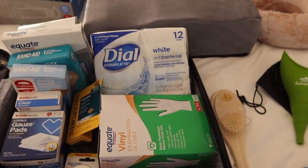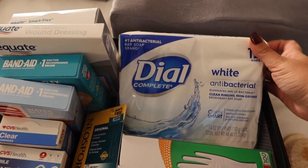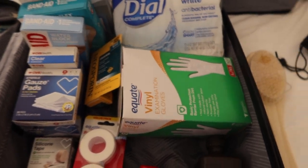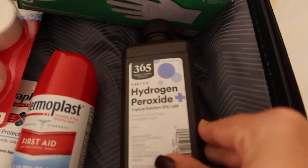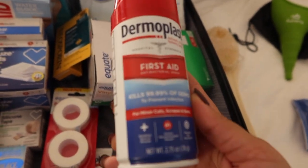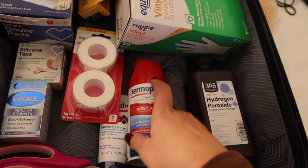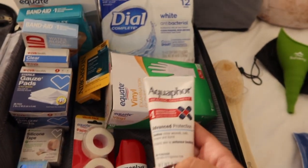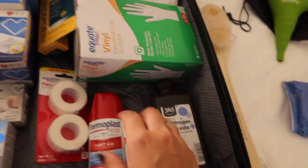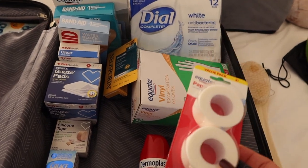I got Dial antibacterial wash — I couldn't find the other cleanser I wanted but I heard Dial still works. I got gloves to make sure I'm not getting anything dirty when touching the incisions, hydrogen peroxide, and Dermoplast, which I heard is really good for incisions. I got Aquaphor because after lipo and BBL incisions you need to keep them moist and never dry. I also got tape to tape my bandages and gauze for the incision points.